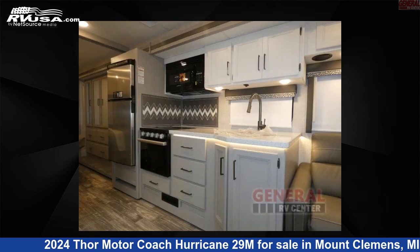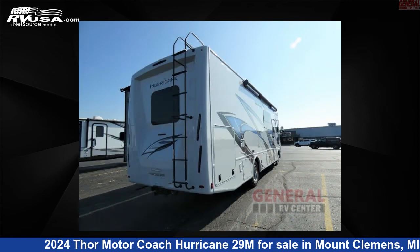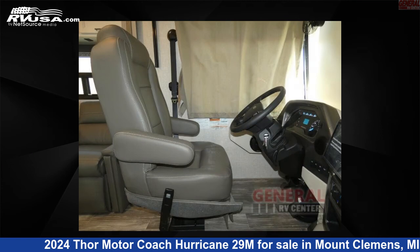This 2024 Thor Motor Coach Hurricane 29M is built on a Ford F53 chassis. For more information and pricing on this unit, and to see all units available for sale by General RV Center, visit rvusa.com.